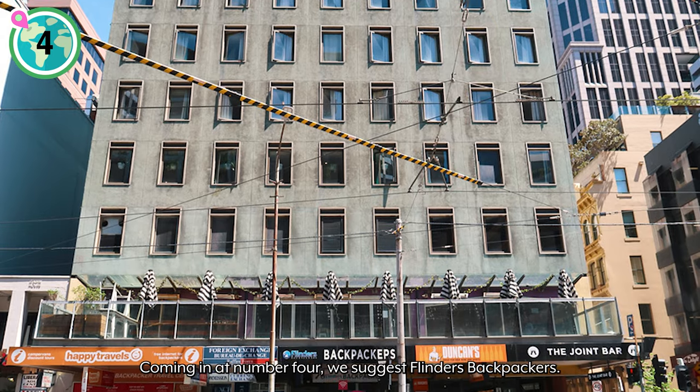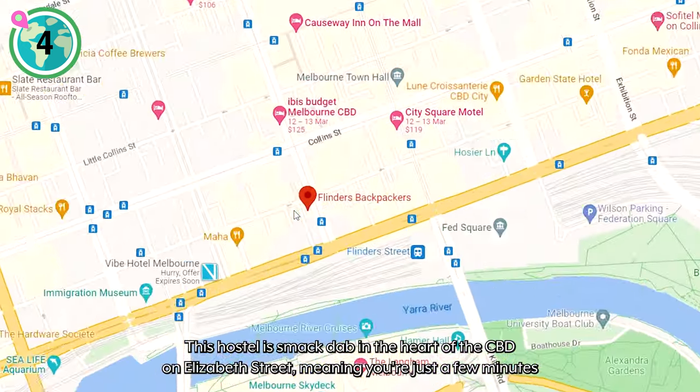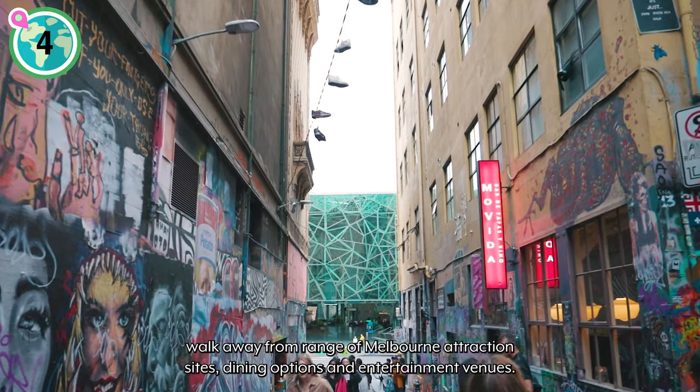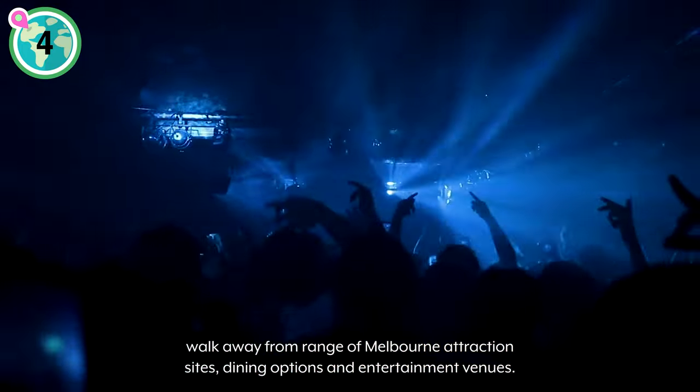Coming in at number four, we suggest Flinders Backpackers. This hostel is smack dab in the heart of the CBD on Elizabeth Street, meaning you're just a few minutes walk away from a range of Melbourne attractions, sites, dining options, and entertainment venues.